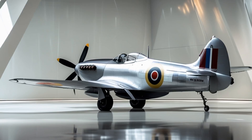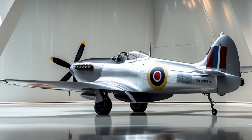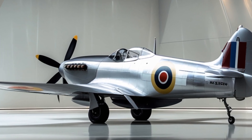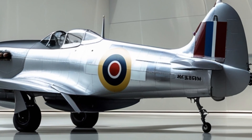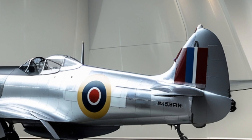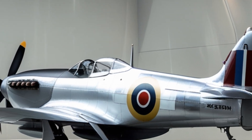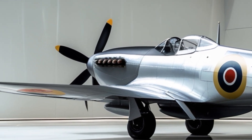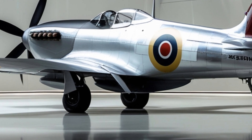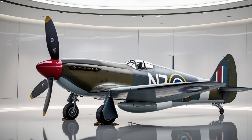Welcome to my YouTube channel AeroVision Info. In today's video, we're diving into the 2025 Spitfire, a modern marvel that redefines what it means to honor legacy while embracing the future. Whether you're a military aviation enthusiast or simply curious about the latest in aerospace innovation, the 2025 Spitfire is a story you'll want to hear.